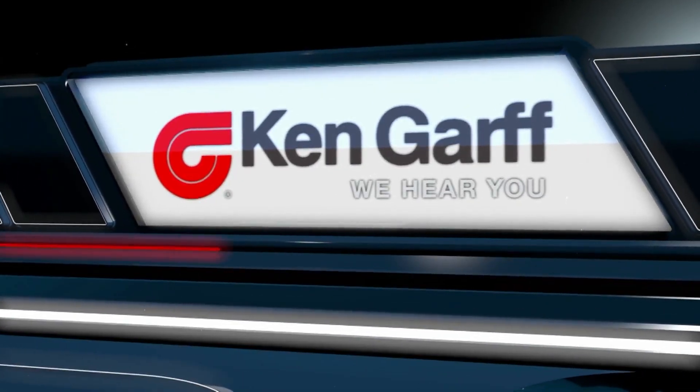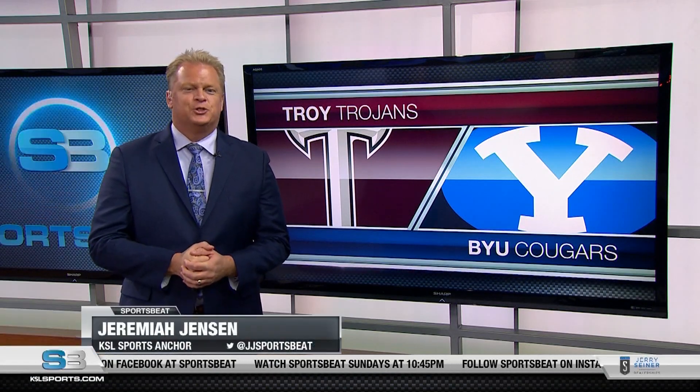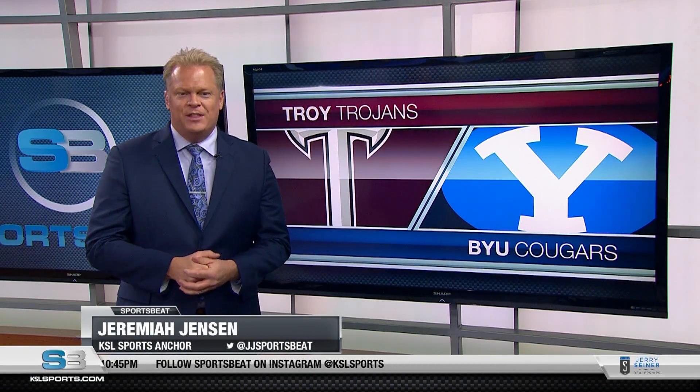Sportsbeat is brought to you by Ken Garth. We hear you. 19 days in between games is just too long. The Cougars are back on the field tonight hosting the Troy Trojans in their home opener — BYU's first action since their 55-3 win over Navy on September 7th.